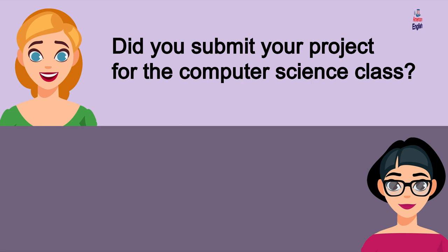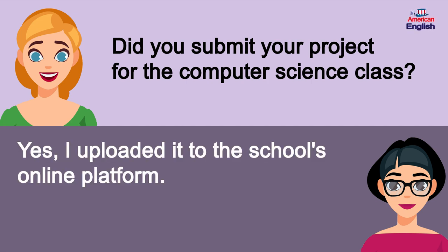Did you submit your project for the computer science class? Yes, I uploaded it to the school's online platform.